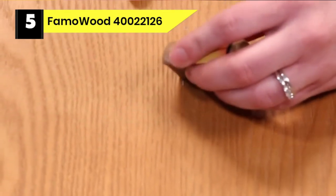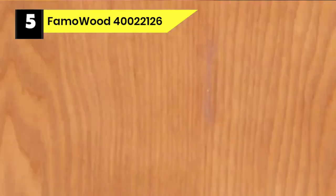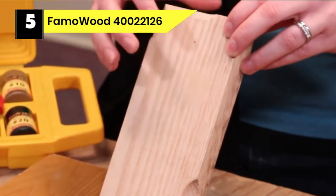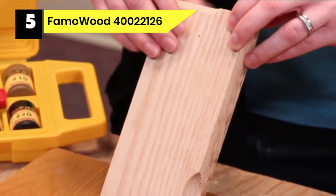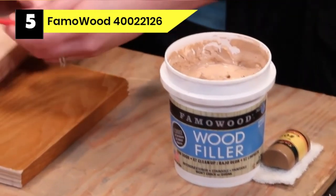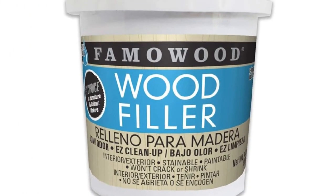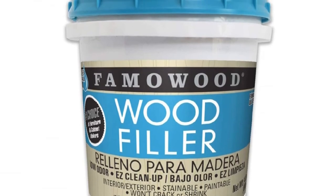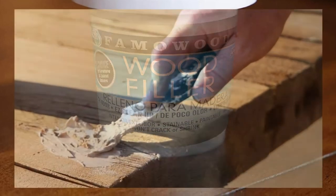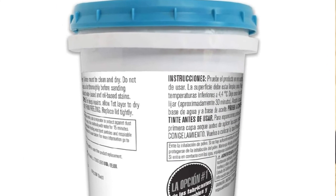Number 5: Fumawood 40022126 Wood Filler for Deck Cracks. This latex wood filler can handle voids of different sizes. Like other no-mix wood fillers, it can be applied straight from the tub with a putty knife, but it stands above the competition with its no-crack, no-shrink water-based formulation. It is made of latex and real wood fiber. It cures in 15 minutes to a harder-than-wood surface that can be sanded, planed, and sawed. The Fumawood latex wood filler can also be stained or painted, and with multiple colors to choose from, you may find a shade that matches your project perfectly.